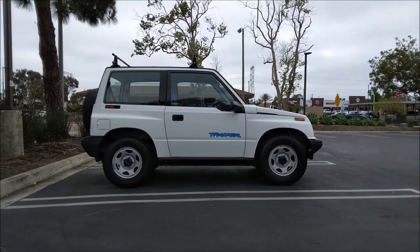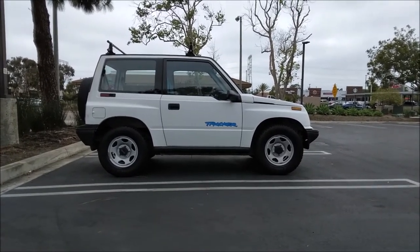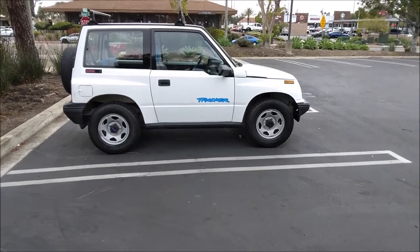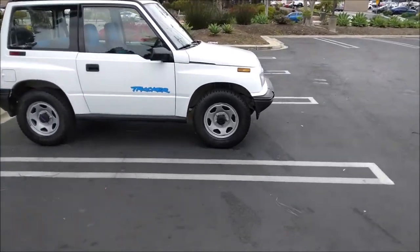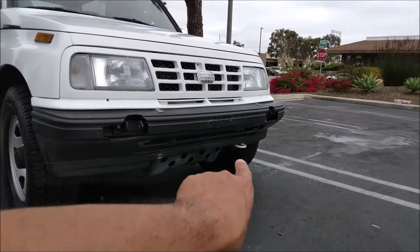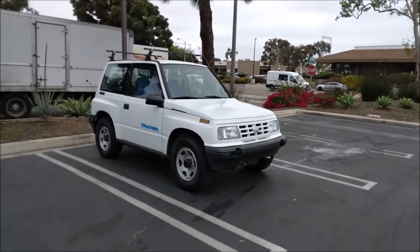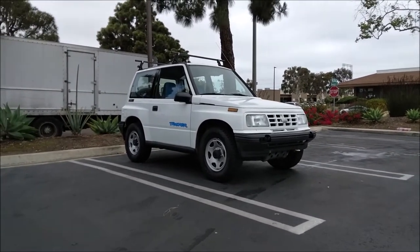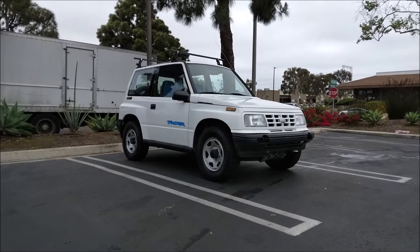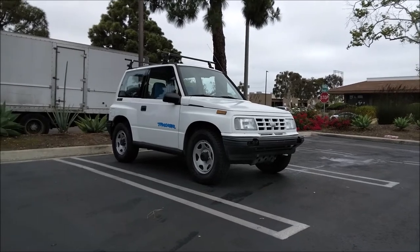Bigger tires and lift kits are cool, and this thing would be even more capable off-road with them. But one of the biggest appeals for me is that even stock, they're great off-road — it's a serious off-roader. I appreciate that it has a factory skid plate and factory recovery hook. It looks like a toy but it was built for off-roading, and the desert off-roading I do doesn't need a lift kit. I could keep this as a time capsule, not modify it, and it does fine off-road — makes easy work of what I do.